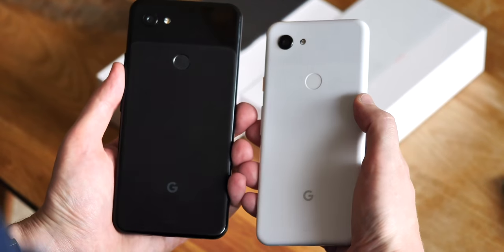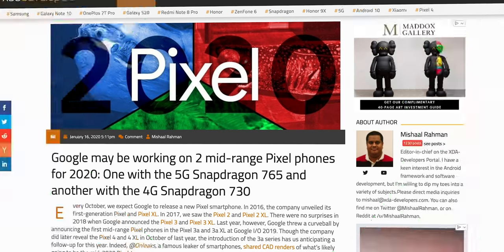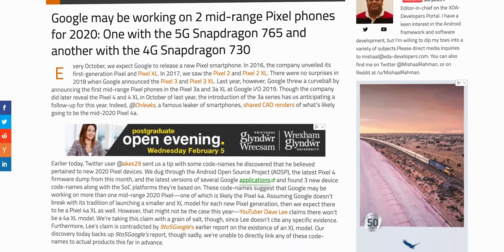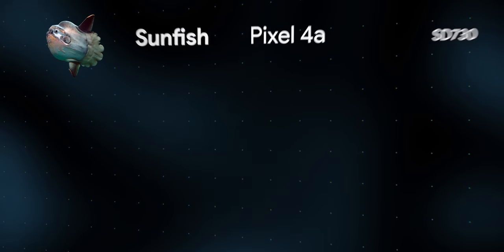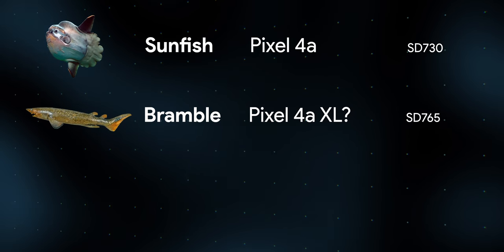Based on references in the Android open-source project, code snoopers found that Sunfish would run a Snapdragon 730, while Bramble and Redfin would use the moderately faster and 5G-capable Snapdragon 765 series. At the time, that seemed to point to a vanilla Pixel 4a, as well as possibly two versions of a 4a XL in both 4G and 5G flavors.